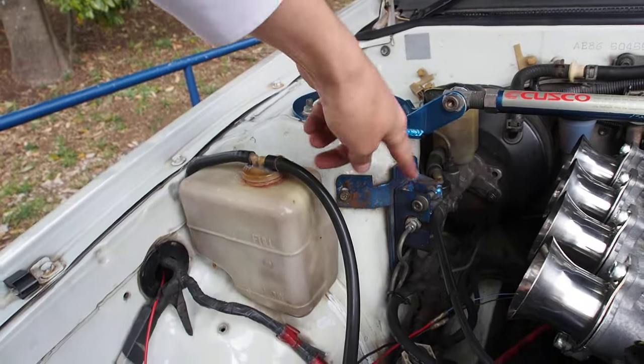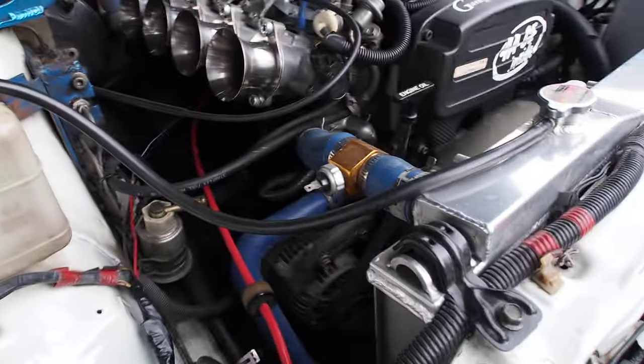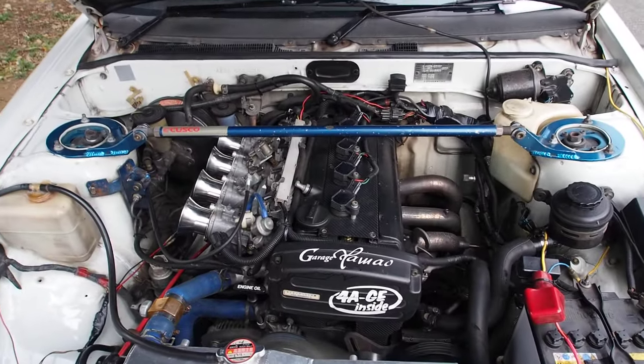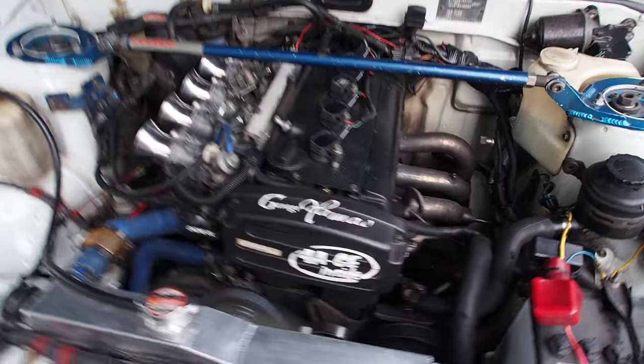Brake stopper here — common for racing cars. And nothing for the temperature gauge, which is kind of weird. What an engine, my gosh. Okay, going to close the hood and we'll go over to the interior. That's really noisy.